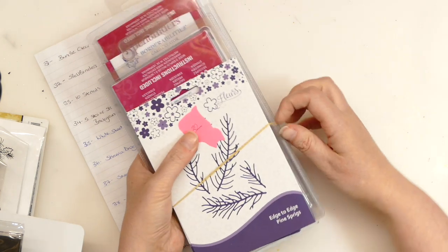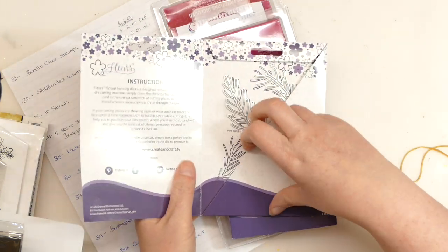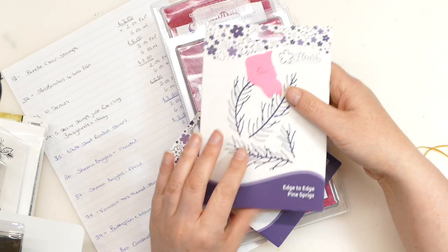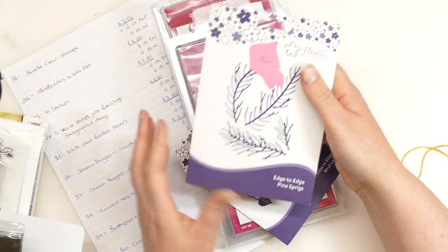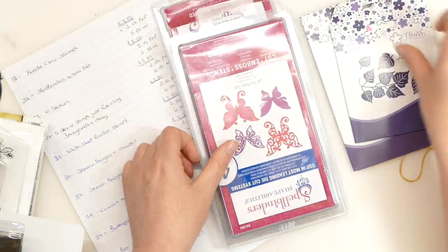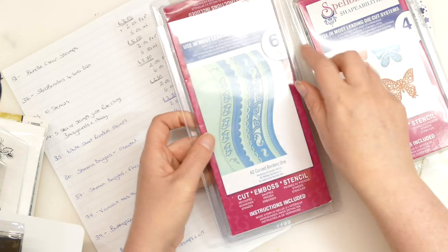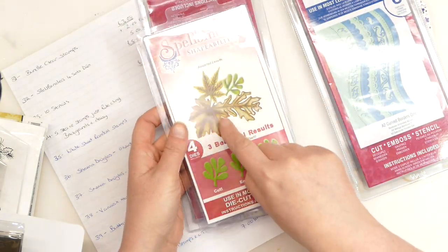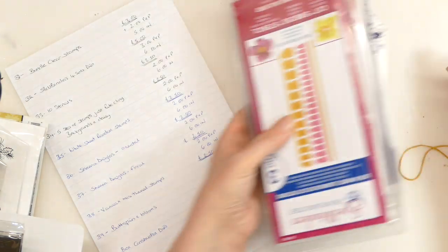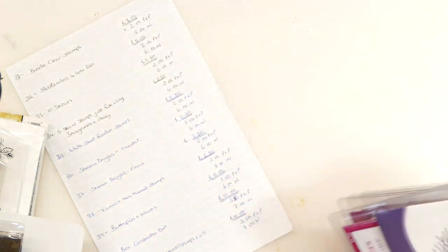Bundle 32 — we have some dies. I'm asking £5 and £3 postage and packaging, £6 for international. This does have one of the sprigs missing — just this little one here — and the same with another one, missing just a tiny leaf. Then we have these gorgeous Spellbinder butterflies — two sets. We've got a lovely border die and a set of leaves, which are very useful. And then some dies that you roll up and turn into a flower. That is bundle 32.